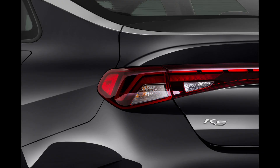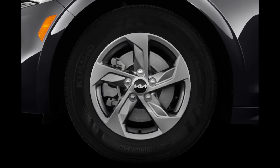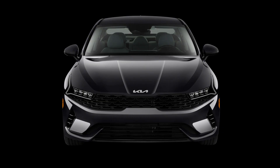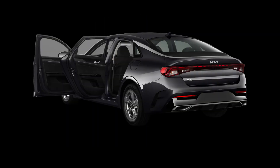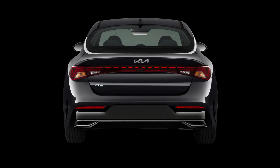For 2024, the K5 once again earns the NHTSA's 5-star overall safety rating, the highest possible score. In years past, the K5 has been deemed an IIHS Top Safety Pick Plus, also the highest possible accolade. Entry-level models come equipped with driver assist and active safety tech including front automatic emergency braking, lane keep assist, and automatic high beams. On higher-end models, features like adaptive cruise control, blind-spot monitoring, and side and rear cross-traffic alert are added.